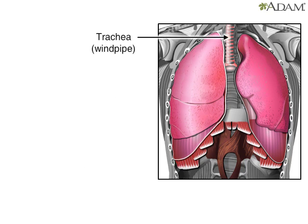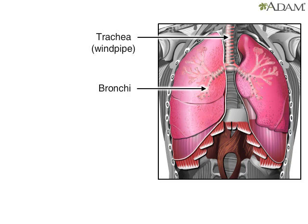Other parts of the respiratory system, such as the trachea, or windpipe, and bronchi, conduct air to the lungs, while the pleural membranes and the pleural fluid allow the lungs to move smoothly within the cavity.